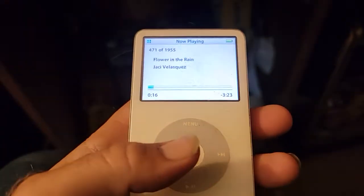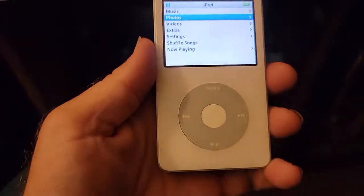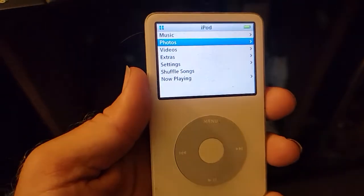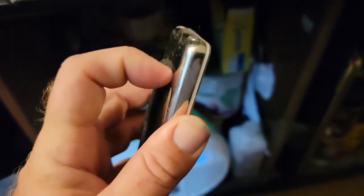Good morning YouTube! Today I'm going to be reviewing this iPod Classic 5th generation and how it holds up in 2022.